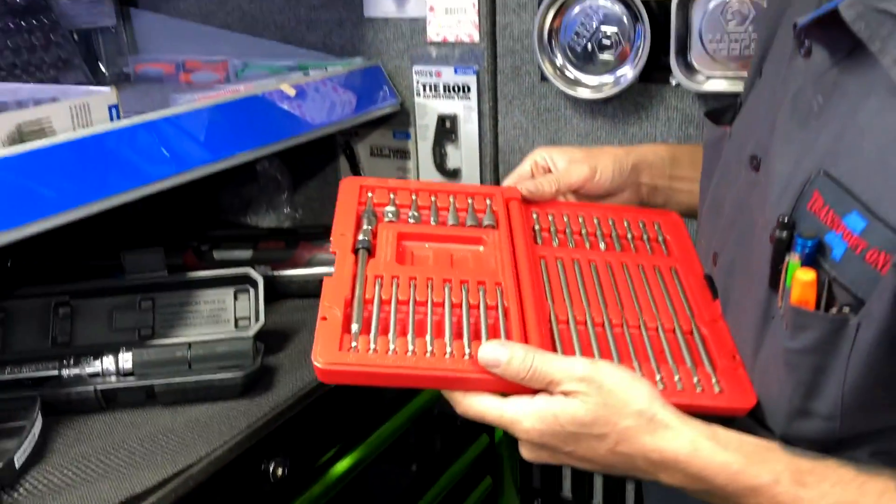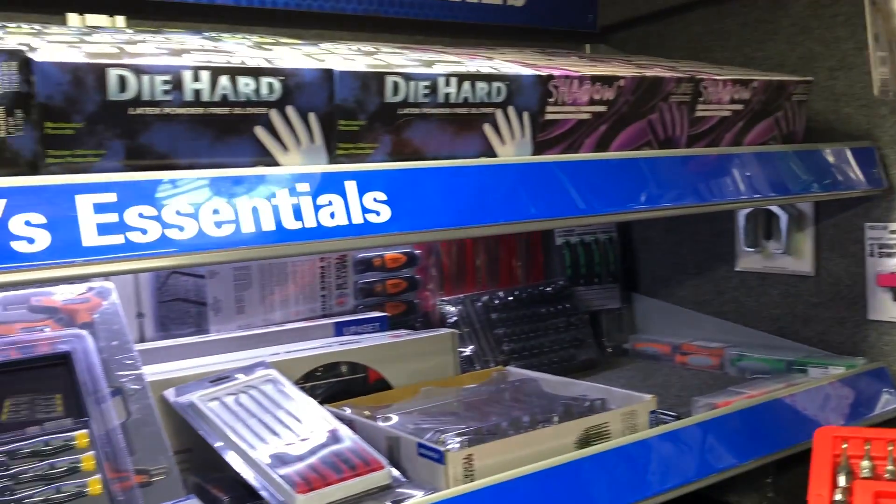Bill's done found him something he can't live without. I've got the smaller set, I'm just looking at this one to see what I'll let in.